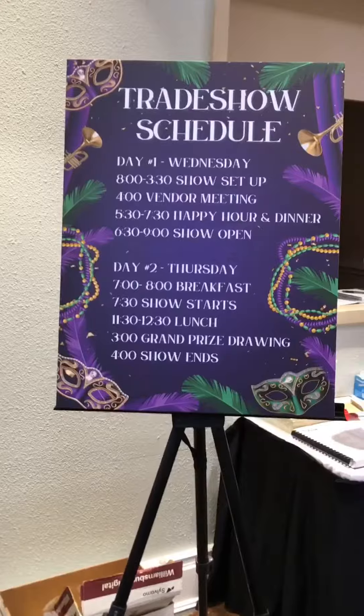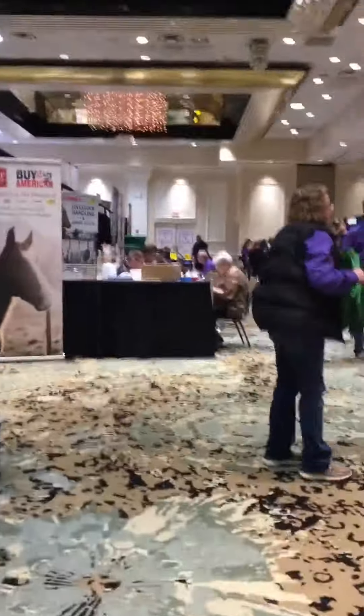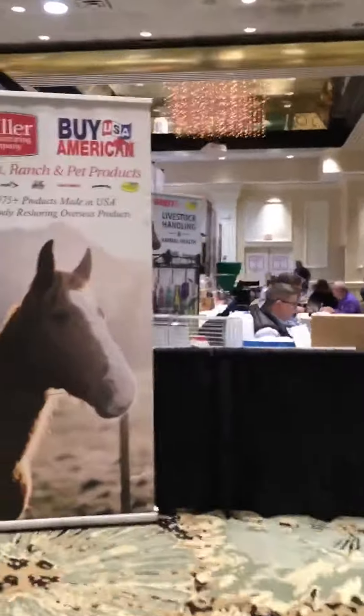Hiya, it's Jess. I'm out of the store today — I'm at the Southern Livestock Trade Show. Come on a tour with me. This trade show was for animal health and livestock, things that we carry in the store.